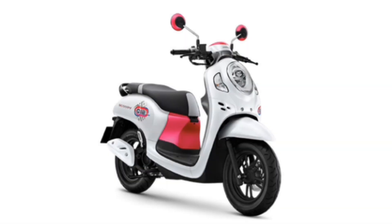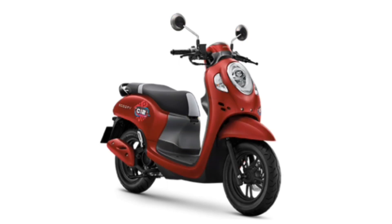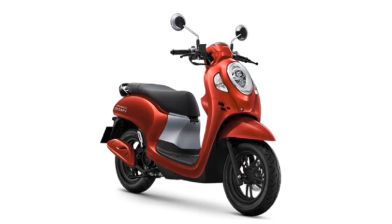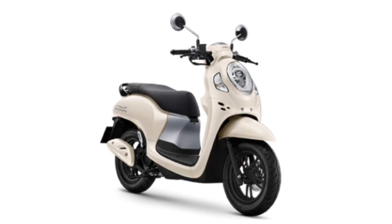For the available colors of the new 2022 Honda Scoopy, they are white-pink, gray-yellow, red-gray, blue-blue, Prestige Black-gray, Prestige Red-gray, Prestige White-gray, Urban Blue-white, and Urban Black-white.